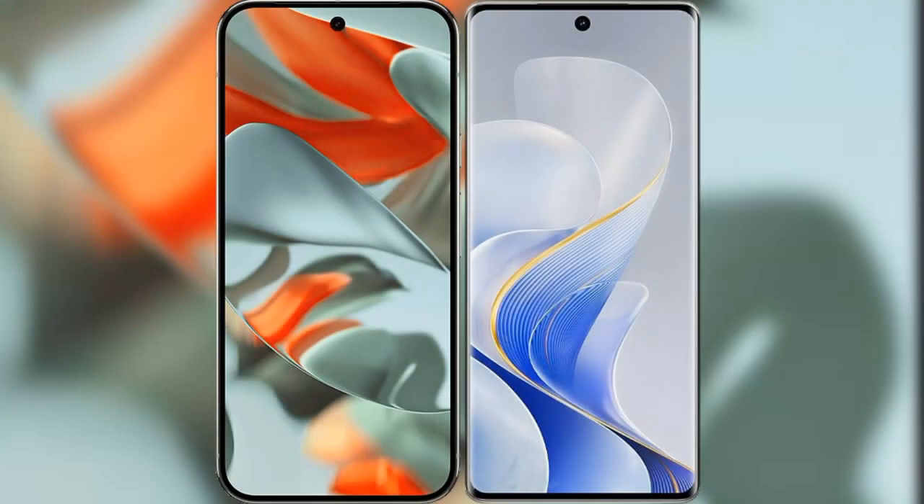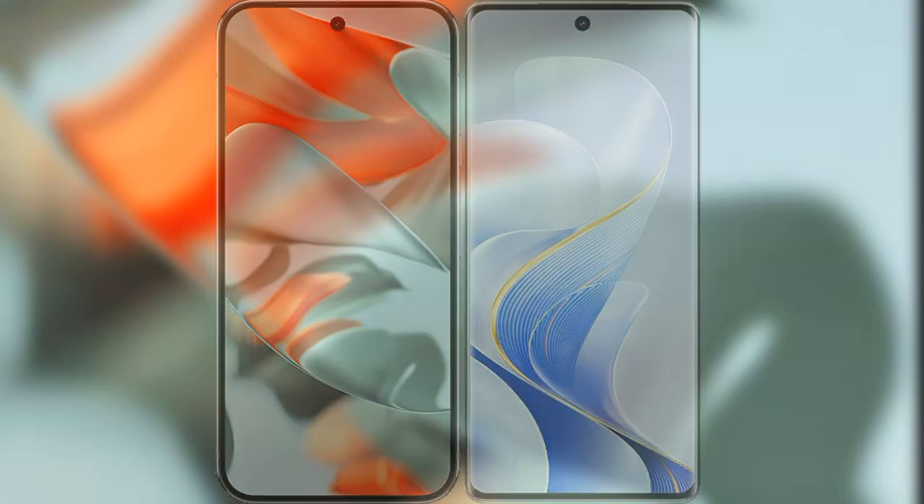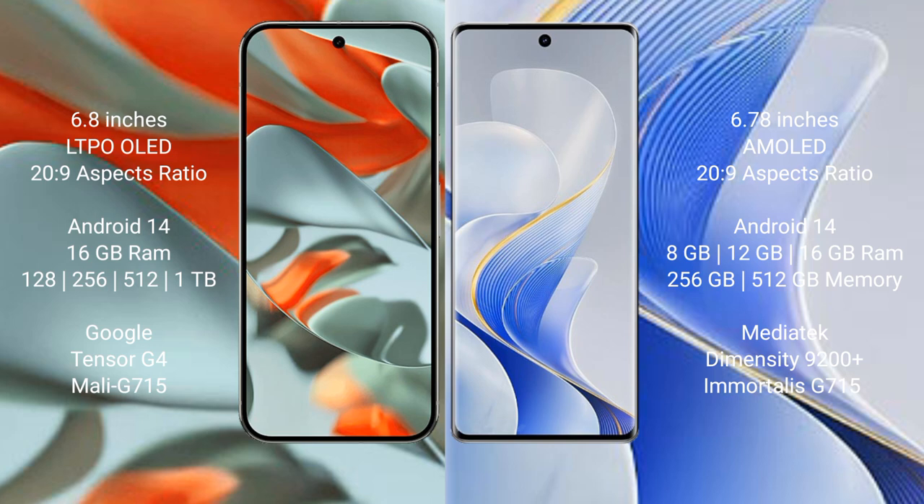I will compare the new Google Pixel 9 Pro XL with Vivo S19 Pro. Google Pixel 9 Pro XL has a 6.8-inch LTPO OLED display. Vivo S19 Pro has a 6.78-inch AMOLED display.